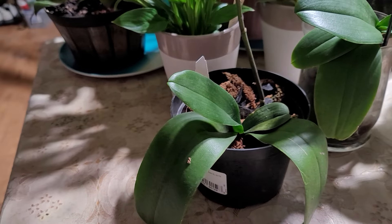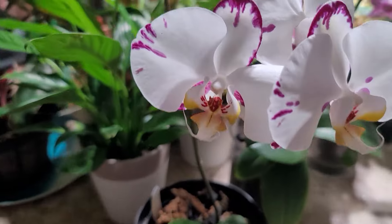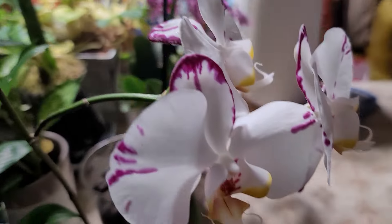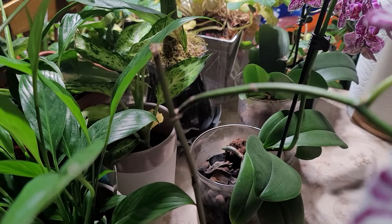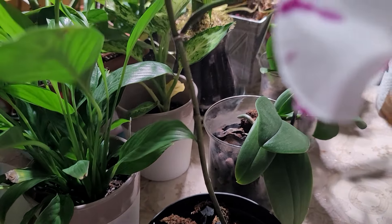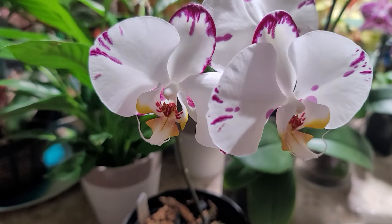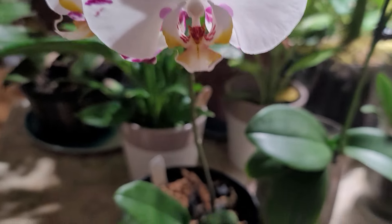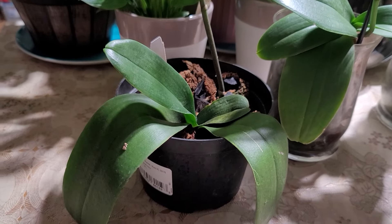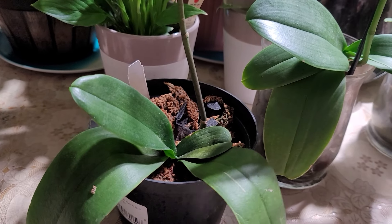This plant is a rescue orchid from Lowe's. The three flowers are coming from a secondary spike — this is the main spike. When I purchased it, it was on sale and the leaves were drooping. It had about three leaves when I got it.